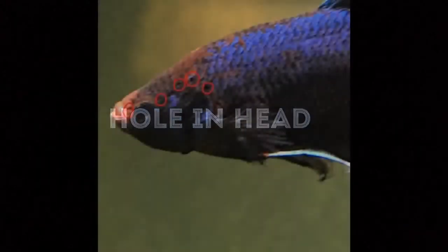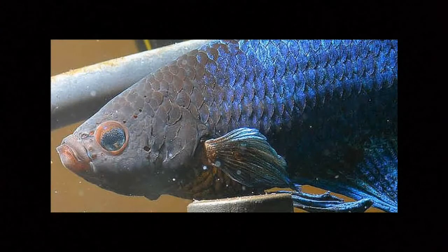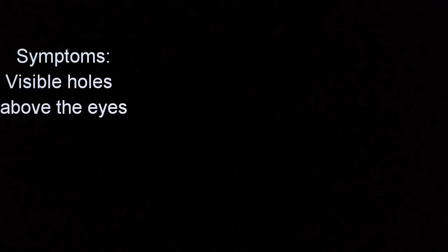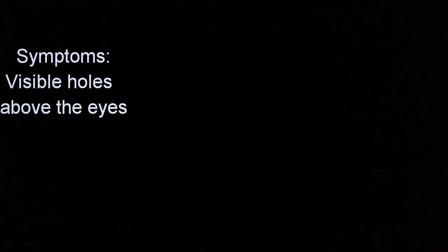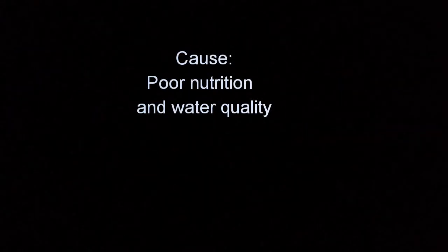Hole in Head — usually caused by improper nutrition or habitat cleanliness. Early signs include small sores, dents, or pinholes on the surface of the betta's head and above its eyes. Over time, these holes become increasingly larger lesions. These cavities are easily visible and tend to travel along the lateral line of the betta. If diagnosed early it can be cured, but in later stages it becomes increasingly deadly. Symptoms: visible holes above the eyes. Cause: poor nutrition and water quality. Treatment: clean water and proper betta fish food.